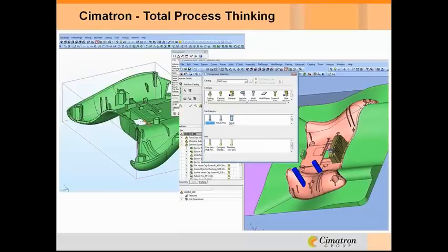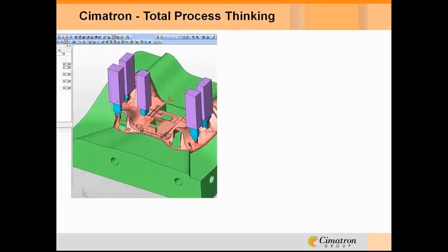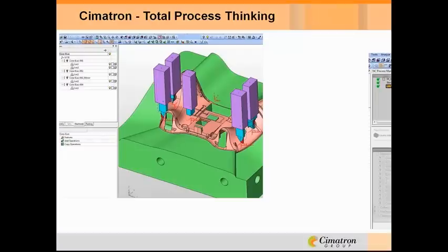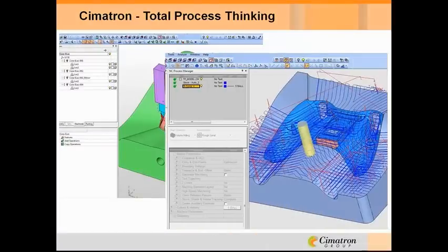Jobs move quickly from part analysis and quote to tool design to NC programming and electrode design. Seamless flow does not mean that the process must be linear, and that's important. The way to add efficiency is to facilitate every task with enough initial data to get started, and then keep those doors open and information flowing to simultaneous activities. It's possible when using a unified CAD CAM package that understands the needs of tooling and is built with this total process in mind.